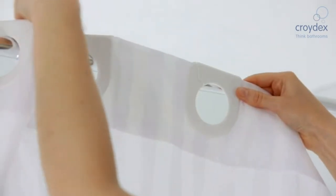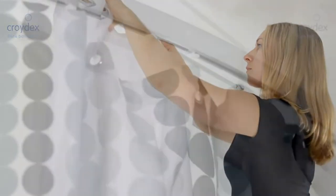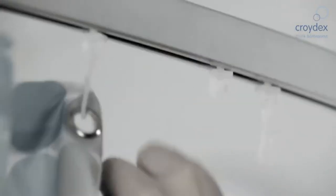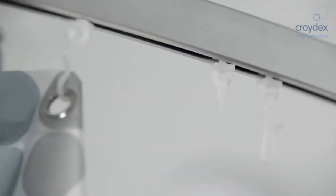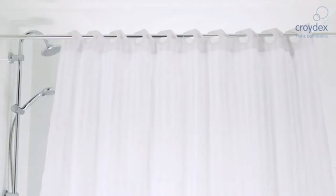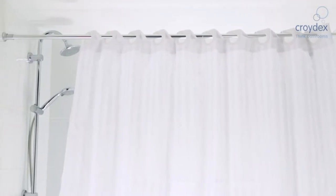Long gone are the days of basic white shower curtains. With the vast range on offer today, you'd be silly not to at least take a look at your options. From funny designs that'll make you smile every bleary-eyed morning to stylish fabrics that'll rejuvenate a dull bathroom, there are a million and one ways to style your curtain rail.